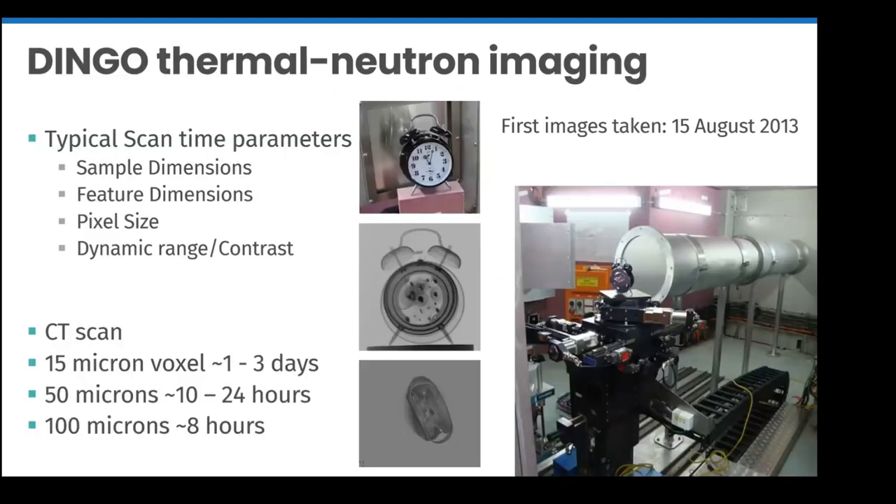In August 2013, Ulf Garbe completed construction of the instrument and captured the first images on DINGO. His choice of first sample was a mechanical alarm clock. The anticipated CT scan times were roughly about one day for a typical neutron tomographic scan, and the length scans take depends on the size of the object and the resolution desired.